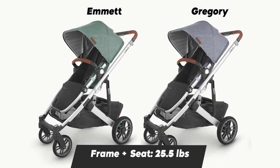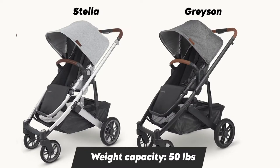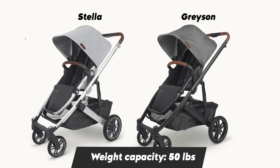The UPPAbaby Cruz V2 is an all-round performance stroller with a large seat, sturdy frame, smooth ride, huge basket, and well-designed bassinet and car seat. This stroller is recommended for babies from six months to toddlers up to six years. The seat fabric is fairly soft, quite tough, and durable.